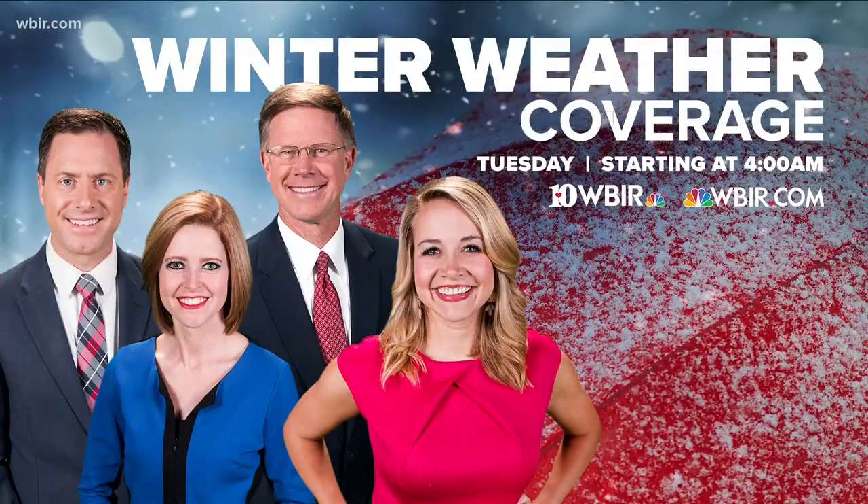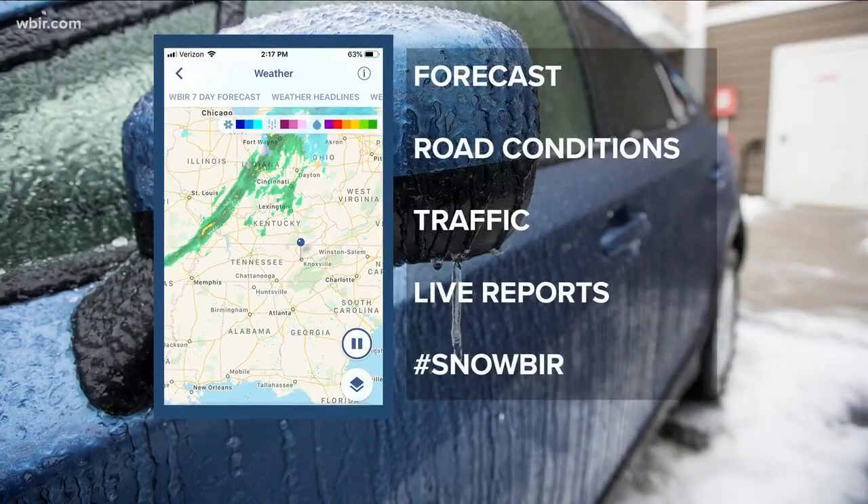Again, the snow is expected early tomorrow. We will bring you live winter weather coverage on 10 News Today and WBIR.com starting at four in the morning. And as the snow falls, you can keep up to date with the WBIR app.